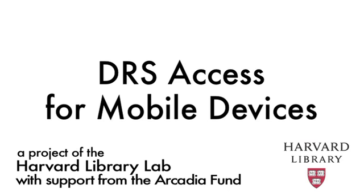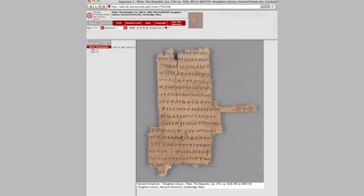I work at Houghton Library, which is the main rare books and manuscripts library at Harvard. We and all the other special collections libraries on campus are digitizing more and more of our collections and making them available to scholars at Harvard and around the world. Those things are stored in what's called the DRS, the Digital Repository System.